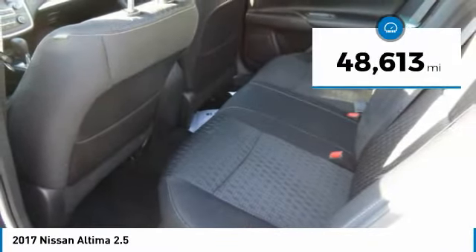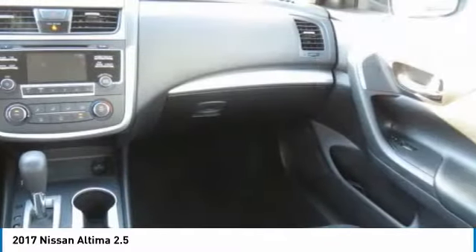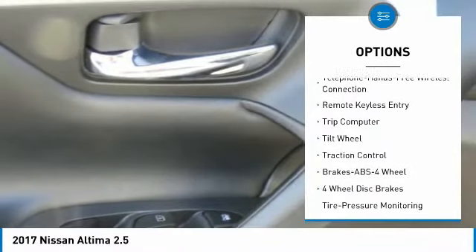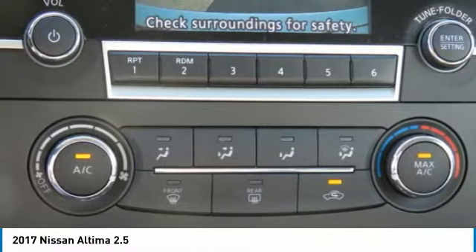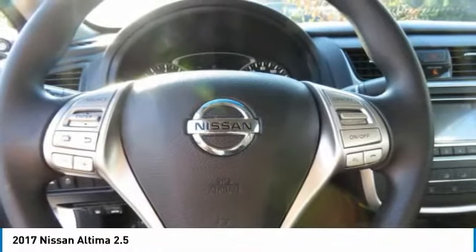This vehicle has less than 50,000 miles. Here are some of this vehicle's great options: traction control, anti-lock braking system, Bluetooth wireless data link for hands-free phone, air conditioning, power steering, AM FM stereo radio, rear defrost, FWD, trip computer, bucket seats. Wouldn't you look great in this vehicle? Stop in today and see for yourself.